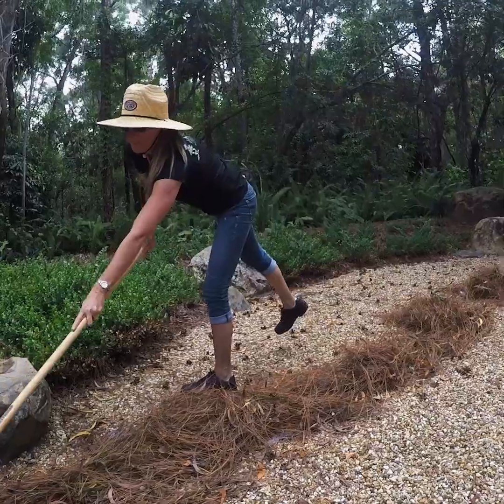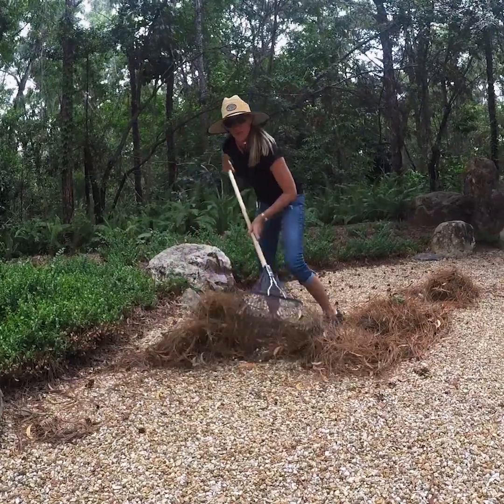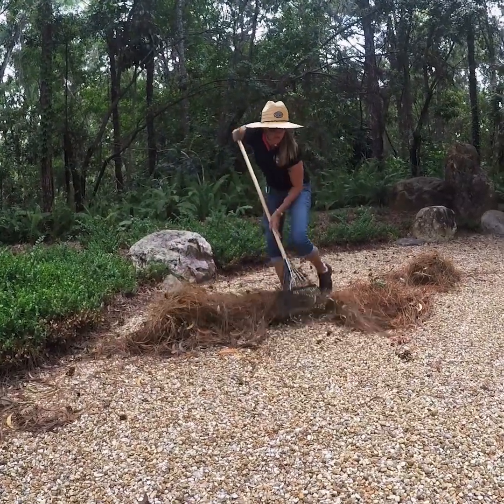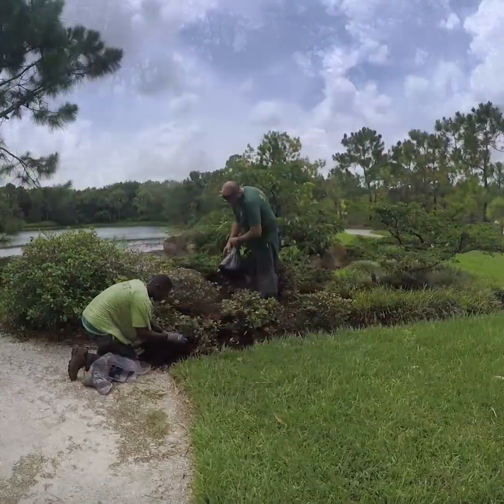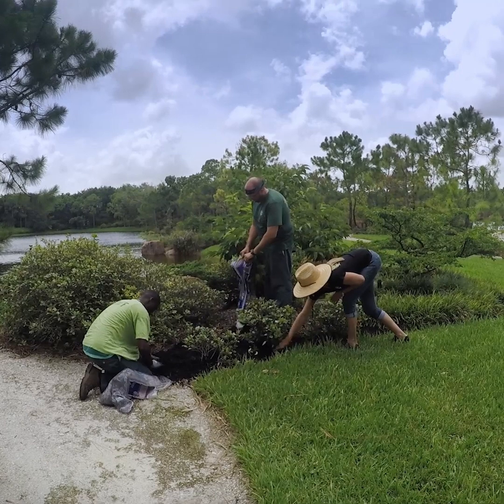Typically in a Japanese garden it's one staff per acre. We have 16 acres and unfortunately we don't have 16 staff — we manage here on property with five garden staff, and then the Kurisu contract lends us three expert Japanese pruners.